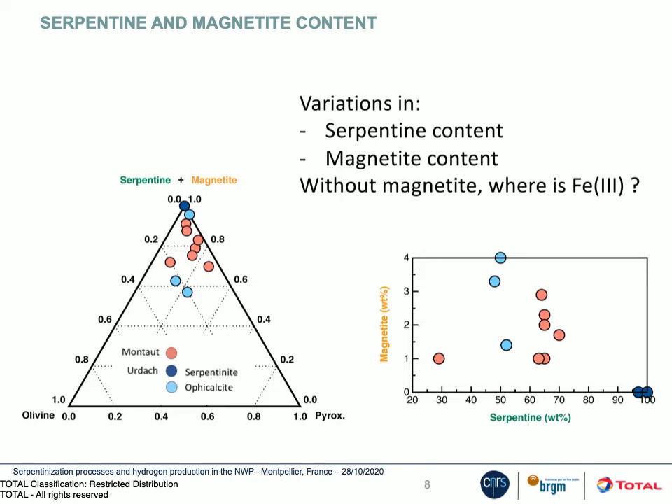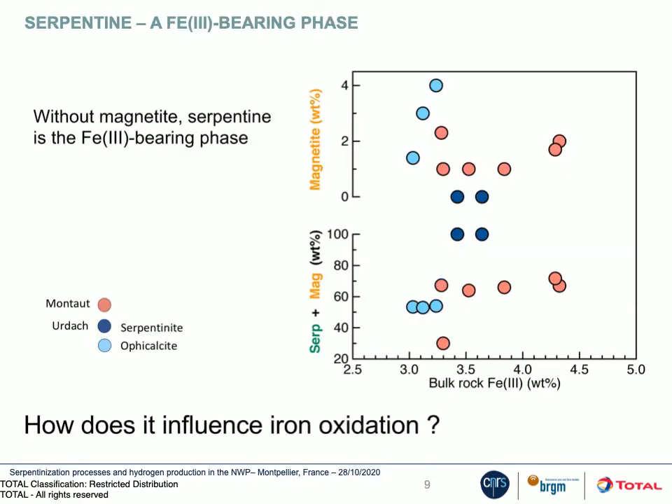As you can see in the left ternary plot, our peridotites have a high content of serpentine and magnetite, superior to 50%. However, in the right diagram, you can see that serpentinite from Hurdash shown in dark blue are magnetite-free, while Montau peridotite and Hurdash ophicalcite have a magnetite content. Even if they don't have magnetite, which is the main carrier of ferric iron, serpentinites from Hurdash do have a bulk rock ferric iron content.